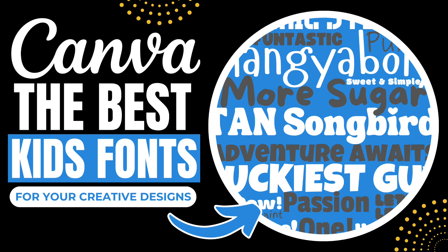Hey everyone, welcome back to my channel. In today's video, I'm sharing the best kid-friendly fonts in Canva.